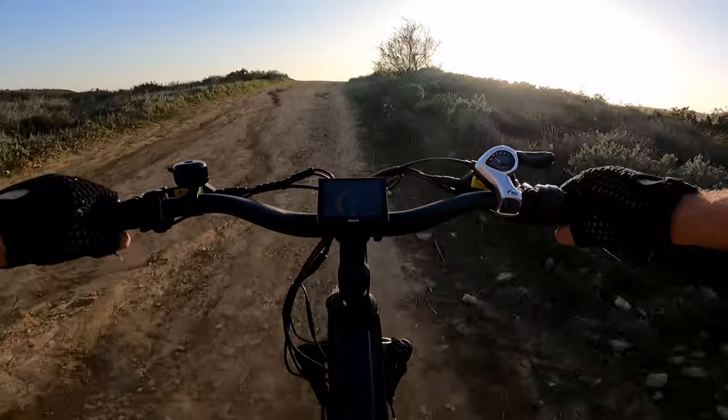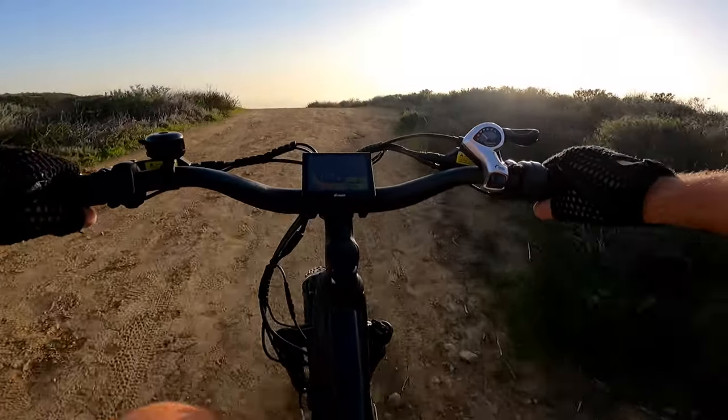Wow, that one was very steep but I ran it out very easily.